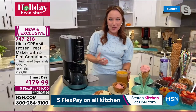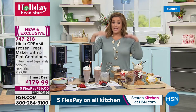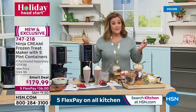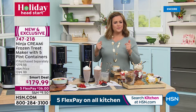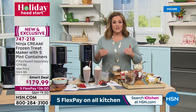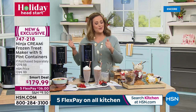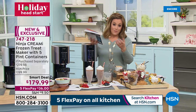Not only will you not find the colors in retail — only silver at retail — here at HSN you've got rose gold, blue, white, and cinnamon as well. And we're giving you those extra two pint bowls, so it's an exclusive configuration. With FlexPay you pay just $36 tonight for a $200 machine. Many are picking this up as a holiday gift for someone who loves ice cream or a budding pastry chef in the family.